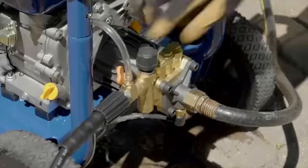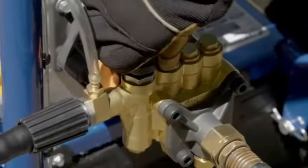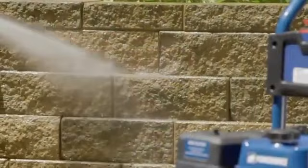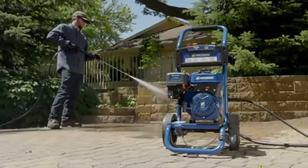With an unloader valve for adjustable pressure, it features a compact, direct-drive axial cam pump for efficient cleaning power. Built-in safeguards include thermal protection and a low-oil shutdown to protect the engine from damage.